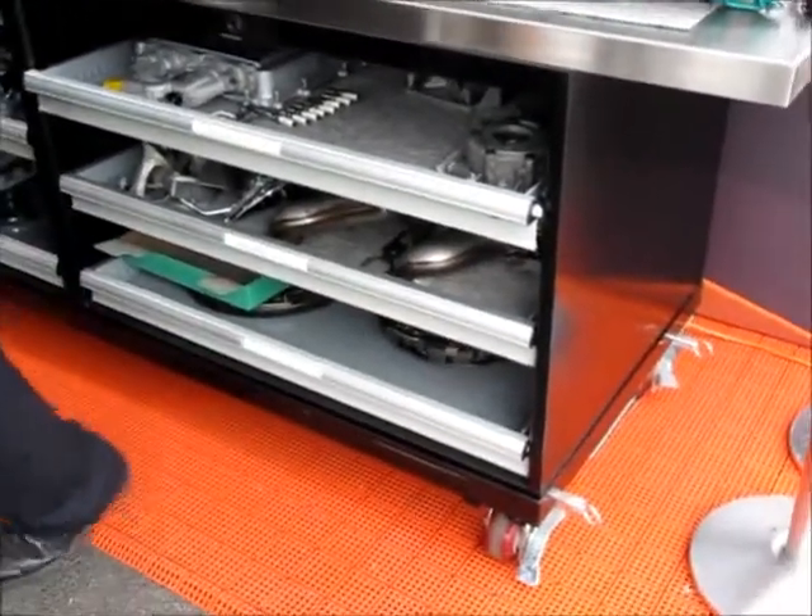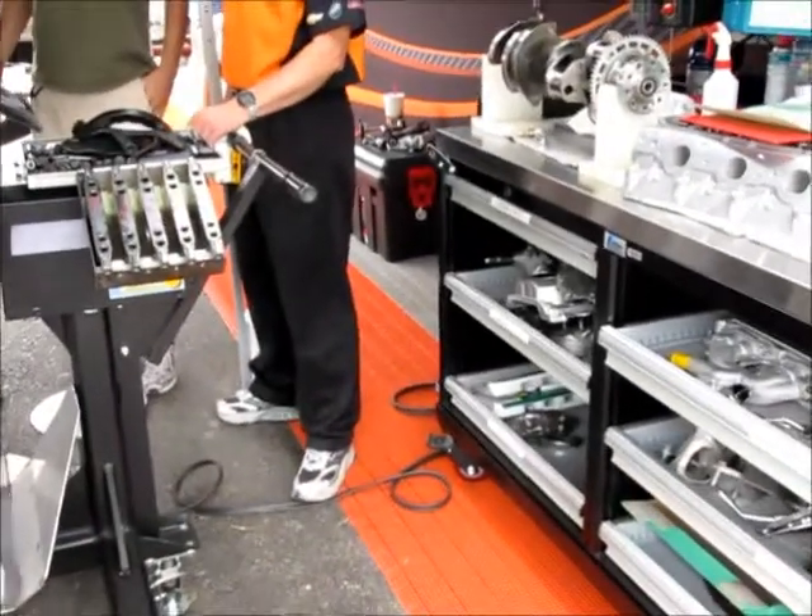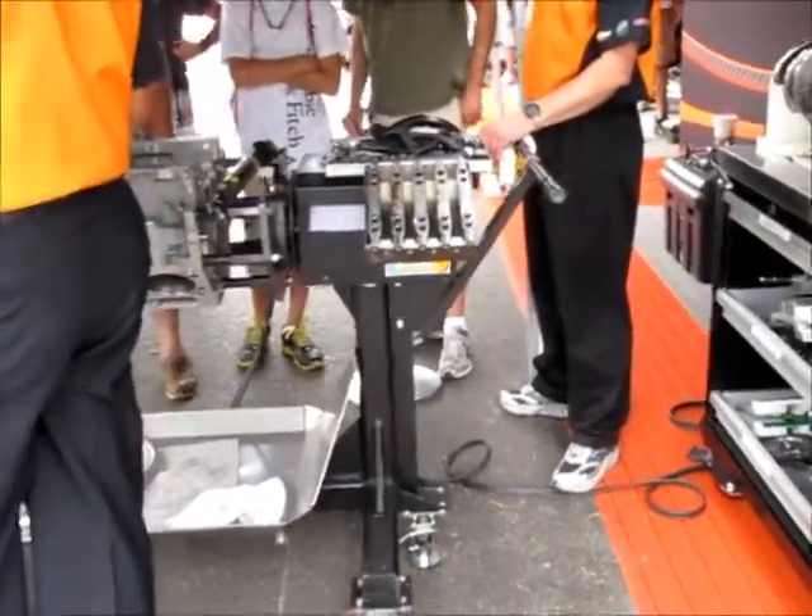All the engine parts — everything on the door, everything goes in a specific order. They show us how fast they can put these engines together. Cool demonstration.